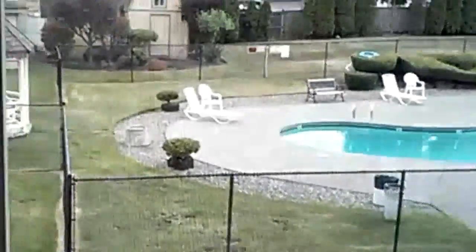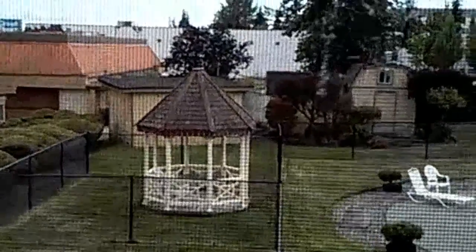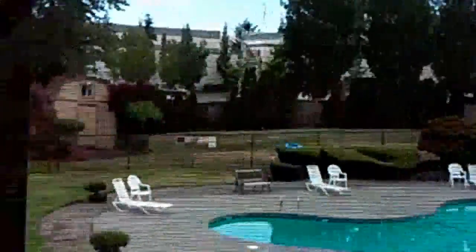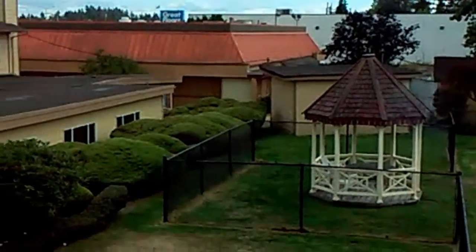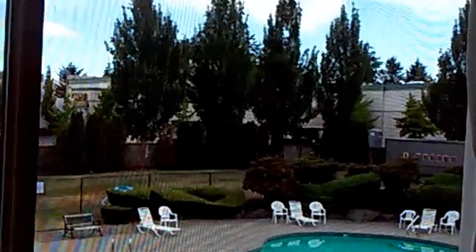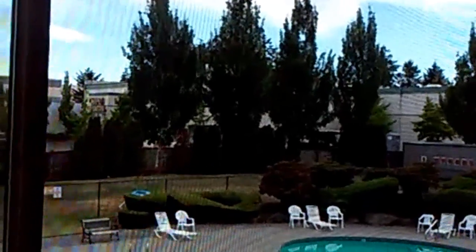The room is nice and clean — bedroom, a chair on the side, air conditioning, and this is the view from the bedroom. It's a heated pool, so that's nice. That's the room tour for Clarion in Tacoma, Washington. Thanks for watching, guys!